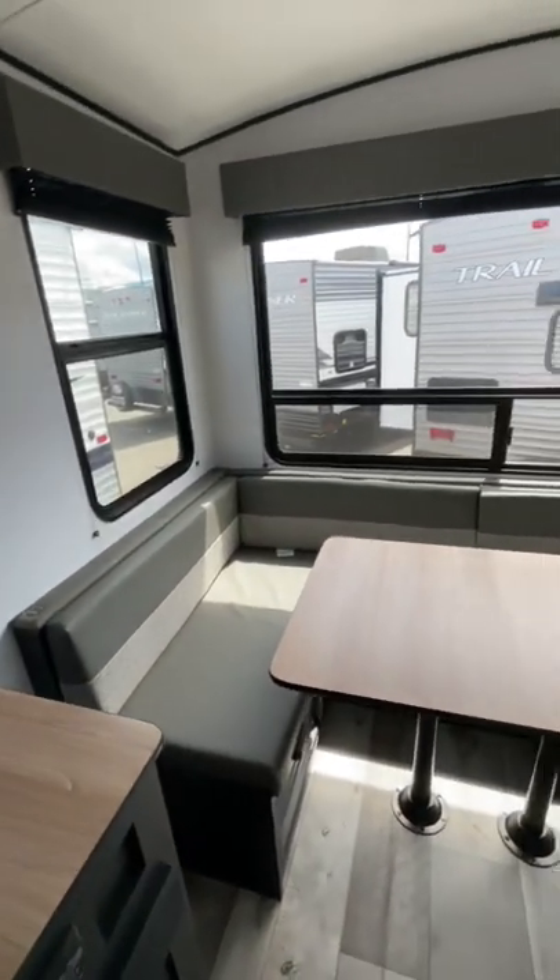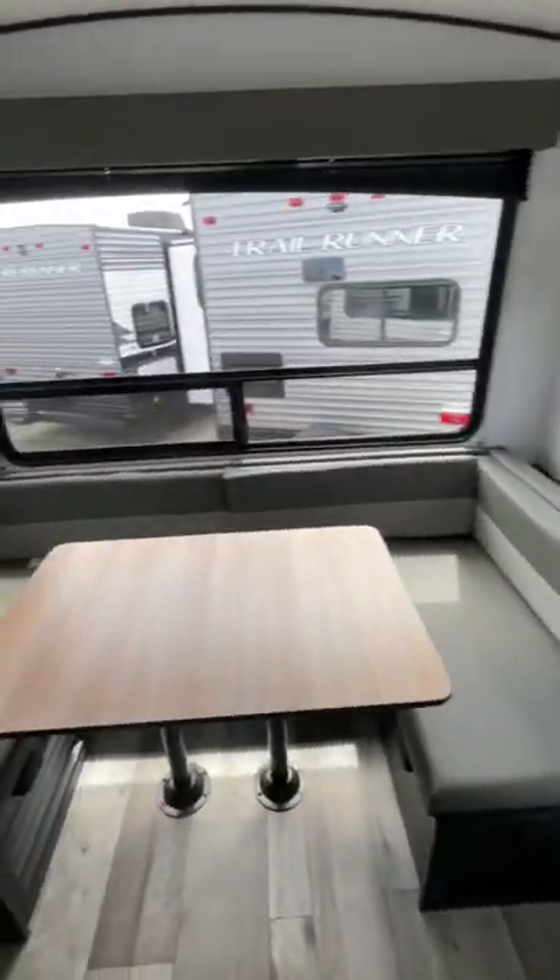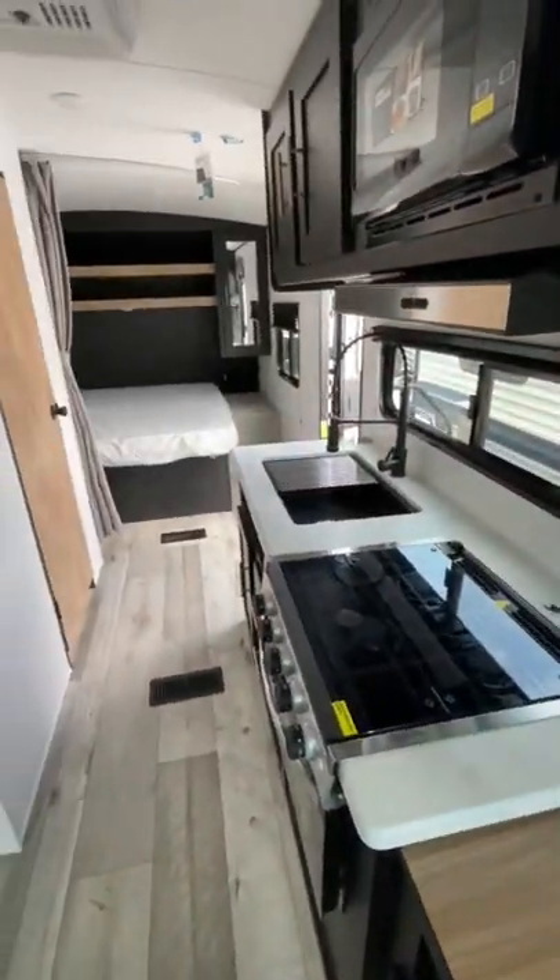Last but not least is my favorite part of this trailer, the rear dinette. It's super spacious with lots of room to eat breakfast or play a board game, and there's tons of windows that let in lots of natural light.